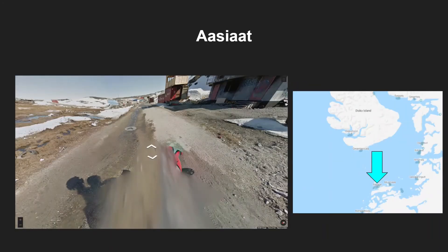This next quad bike has the main distinction of a red helmet, and you can find this only in Asiat. Asiat is south of Disko Island and is pretty much the most northern tip in that area.